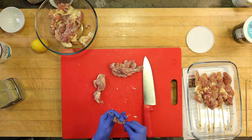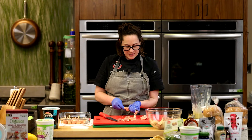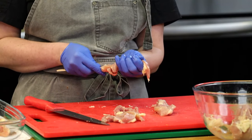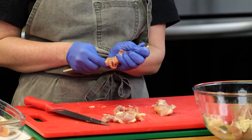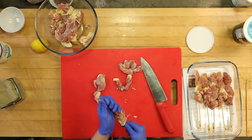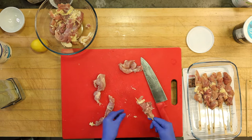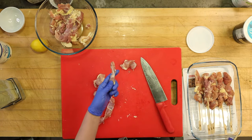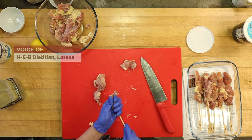I used to work at a Thai food restaurant when I was in culinary school and had to make satay for days — this is how we would do it, just threading the chicken in. You don't really want to see the skewer, but it's okay if you do. And if you didn't have skewers, you could still just marinate the chicken thighs as-is and grill them — no harm, no foul.